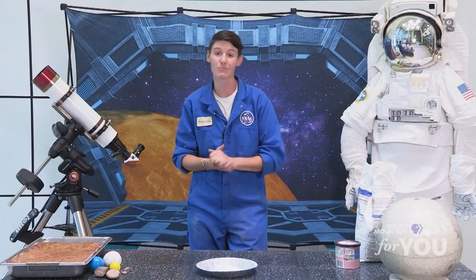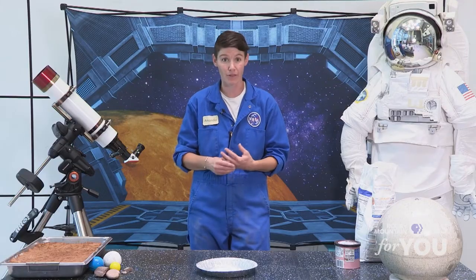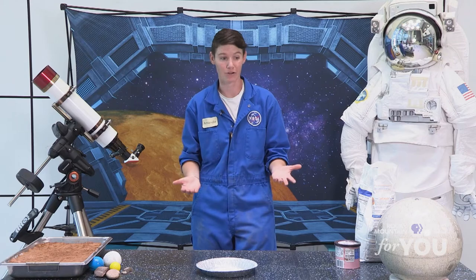Do we have craters here on Earth? Sure we do. We just don't necessarily see them as well as we see them on the moon because the moon doesn't have an atmosphere. Our atmosphere — that protective bubble around our Earth — does a really good job of protecting the surface of our Earth from those giant objects like asteroids flying through space. But we do have them here on Earth. The asteroid that killed the dinosaurs we discovered because we discovered that crater.